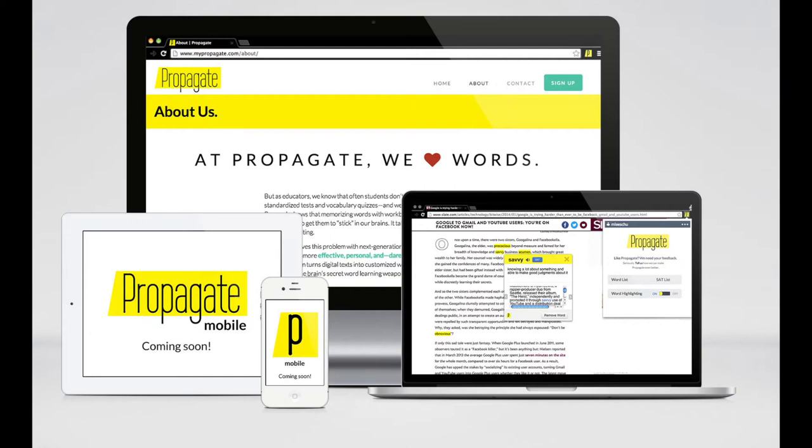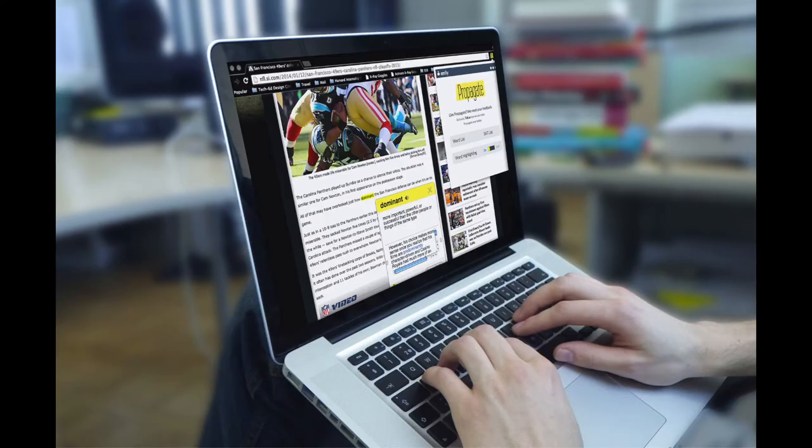Propagate is creating a series of tools to help students gain vocabulary support in whatever they're reading digitally. My name is Frank Freeman and I'm creating Propagate Vocabulary.